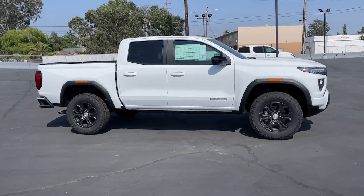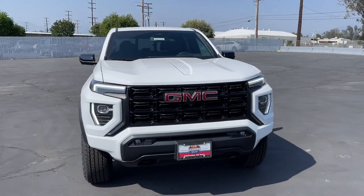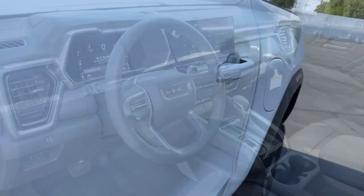Lane departure warning, keyless entry, heated driver's seat, heated mirrors, backup camera, satellite radio, fog lamps, keyless start, lane keeping assist, adaptive cruise control.